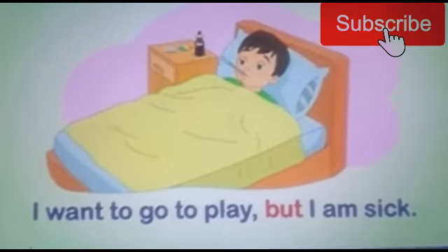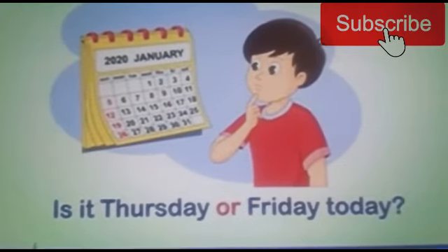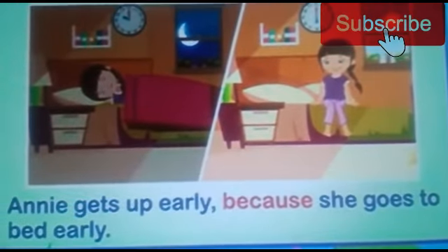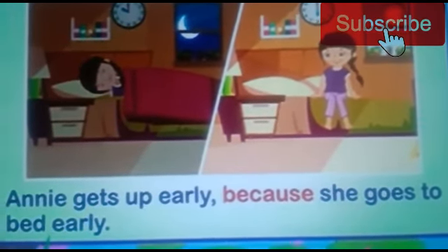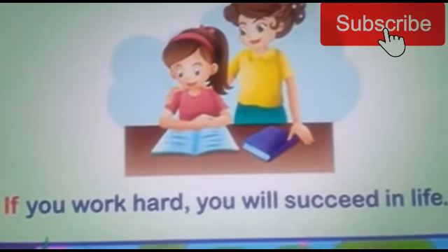The dog is a faithful and intelligent animal. I want to go to play but I am sick. Is it Thursday or Friday today? Amy gets up early because she goes to bed early. If you work hard, you will succeed in life.